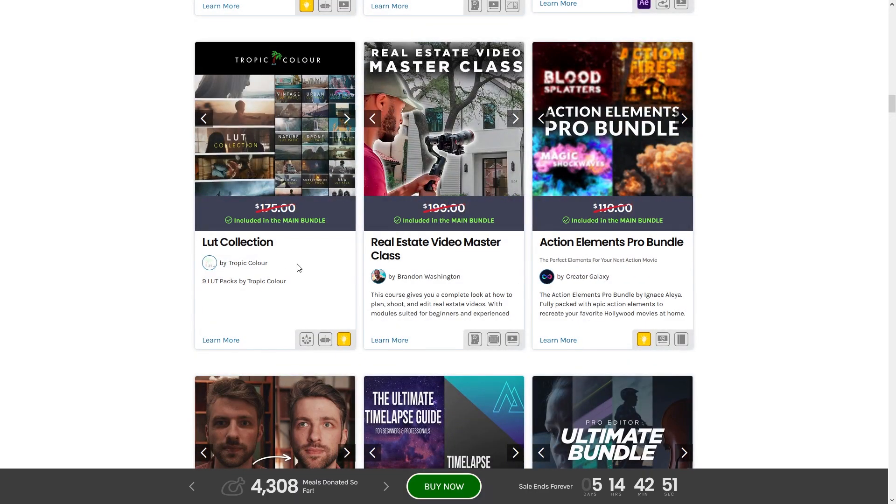Next up we have the LUT Collection by Tropicolor — nine LUT packs. From the look of the thumbnails these look pretty good. If you want to learn more, jump in there; I'm sure you'll find a trailer and it might even link you to their actual site for a bigger overview.